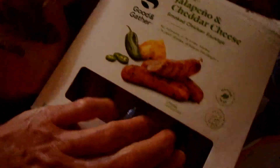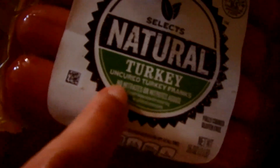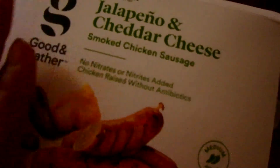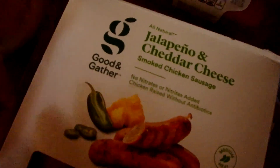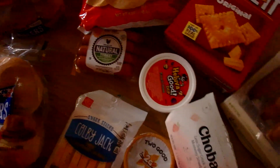I also got Chobani Greek yogurt — same concept, less sugar, strawberry flavor, which is really good. For my husband, I picked up some jalapeño and cheddar cheese chicken sausages from Target. Whenever I get any processed meat like hot dogs or sausages, I always get the kind with no nitrates and no nitrites — it's bad enough that it's processed, so I try to get the best quality I can. These are also individually packaged, which is great so they don't go bad as quickly.